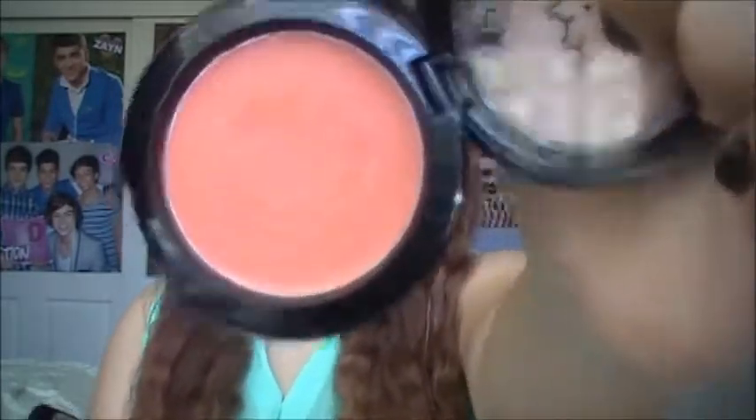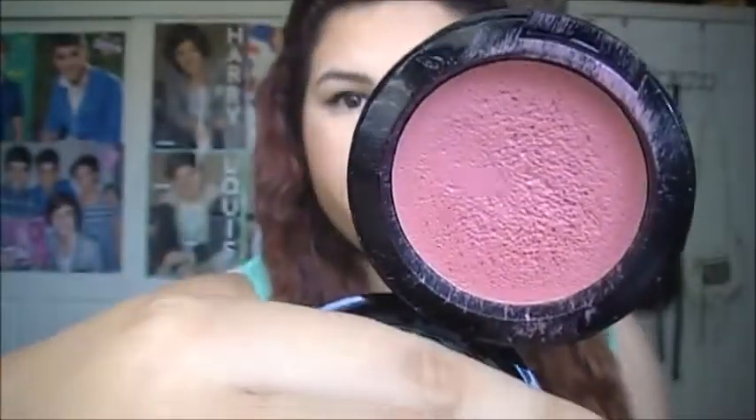Next are cream blushes — you're going to need cream blushes for summer. I have two from NYX. One is super bright and I'm wearing it today lightly; it's in orange. Cream blushes are known to last longer on your cheeks because they're hydrating or moisturizing.